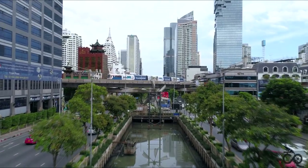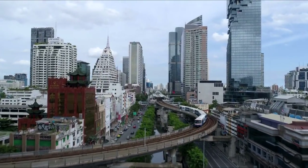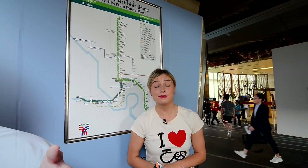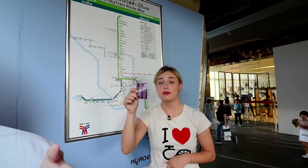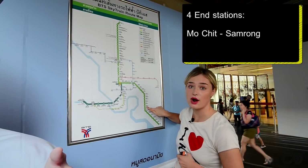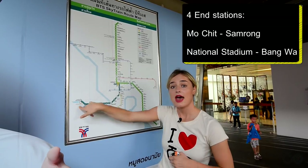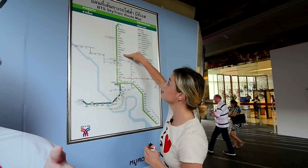When you take the BTS, there's a good chance you will need to change lines at Siam. For first-timers, this can be overwhelming, but it's quite simple once you understand the system. Just simply look at the map, or at the back of your ticket, to see where you need to go and find your end station. There are four end stations: Mochit, Samrong, National Stadium, and Bangwa. As of now, these are the four end stations, but there are more coming — though these are still under construction.